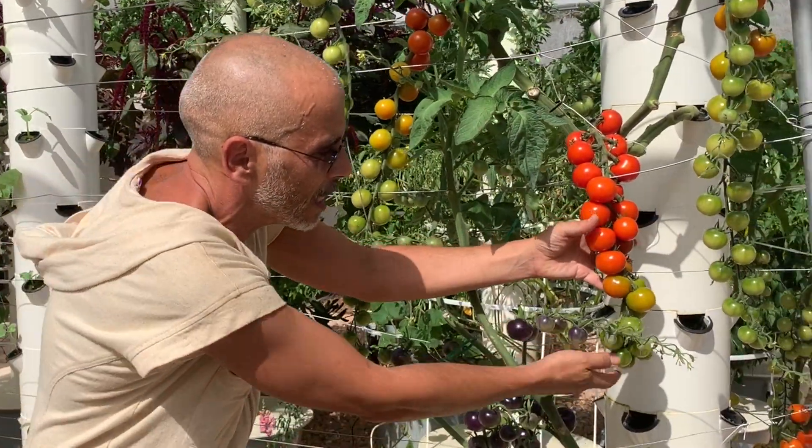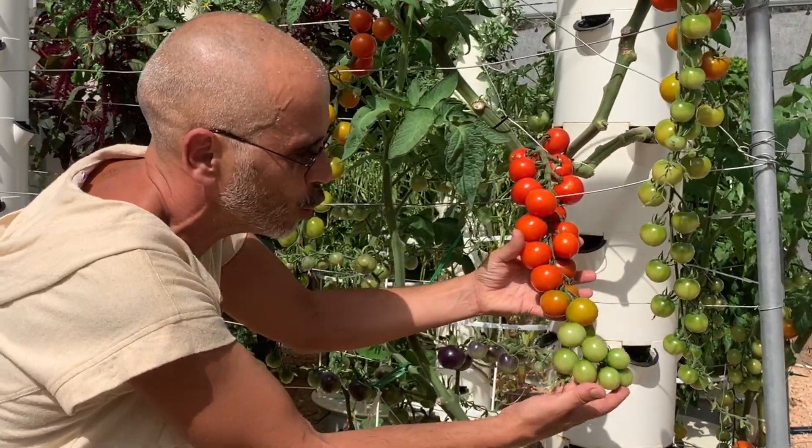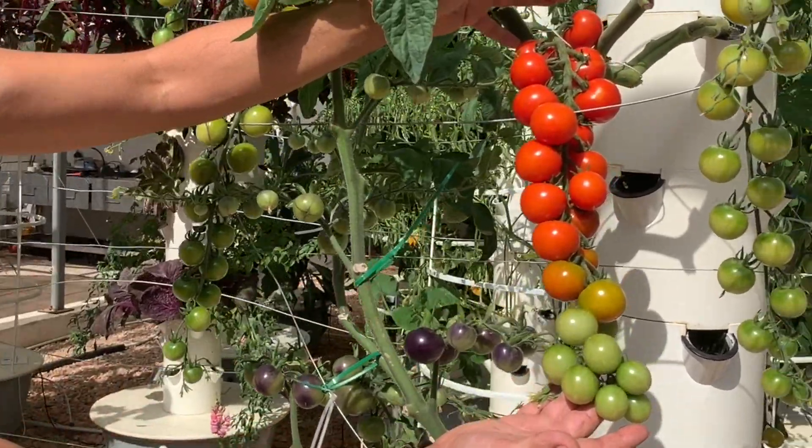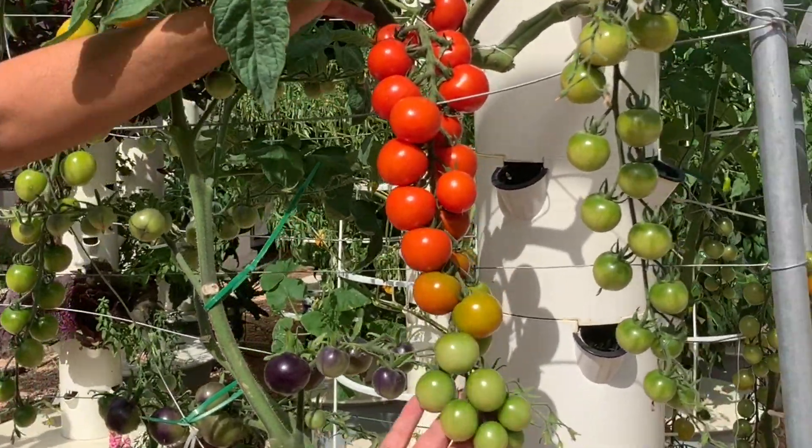I've never seen tomatoes that will give you so many fruits on just one set like this. It's on one branch. It's amazing.